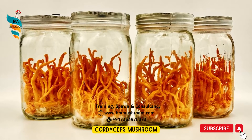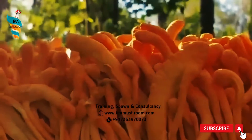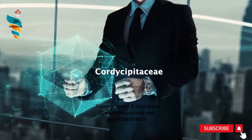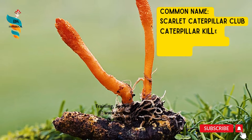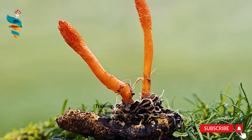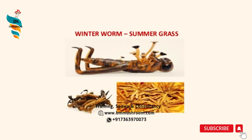Today you will learn about Cordyceps mushroom. The scientific name of this variety is Cordyceps species, and it belongs to the family Cordycepitaceae. It has several common names — for example, Scarlet Caterpillar Club, Caterpillar Killer. In English, it is called Caterpillar Fungus. But it is better known throughout Asia by the Tibetan term Yartse Gunbo, which means summer grass, winter worm.